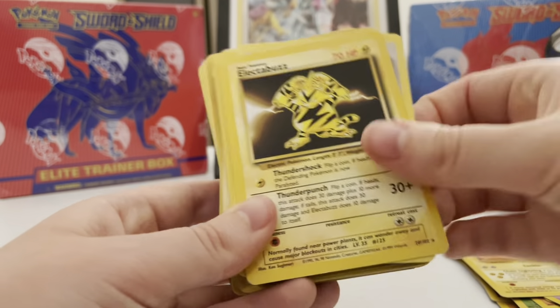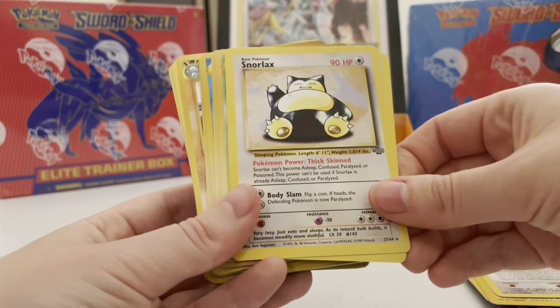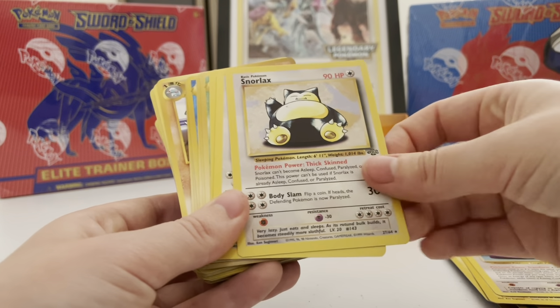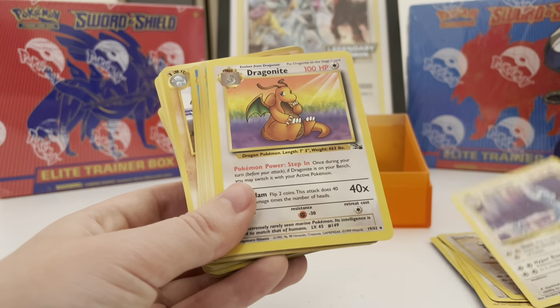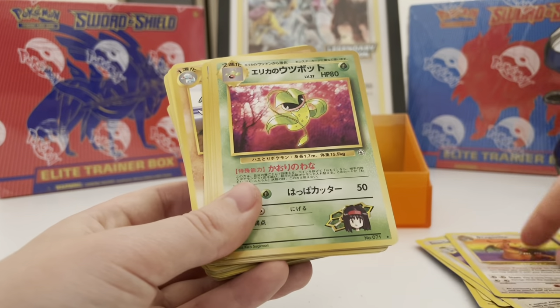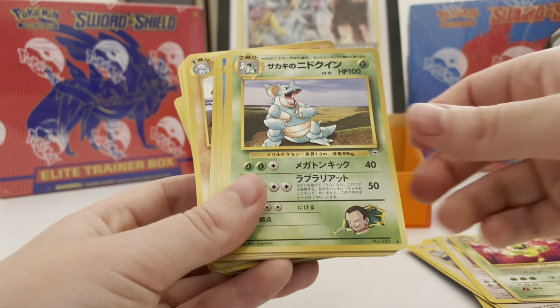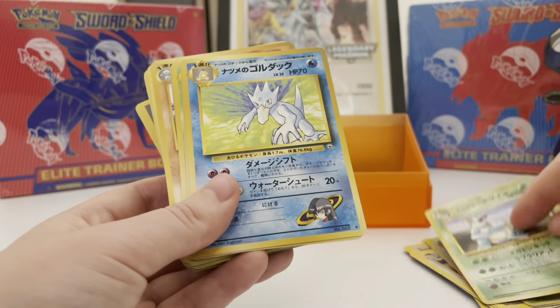Electabuzz, Ditto — love me a good Ditto. Snorlax — Snorlax was actually my first holo Pokemon card out of a booster pack that I ever opened. Dragonair Base Set 2, Dragonite. We've got Erika's Victory Bell, Giovanni's Nidoqueen — I got two of those; not the best shape but still great to have.